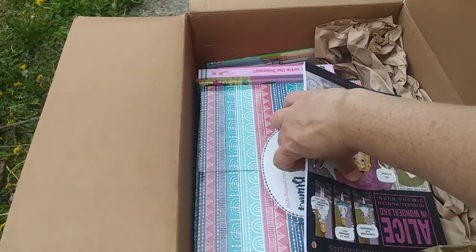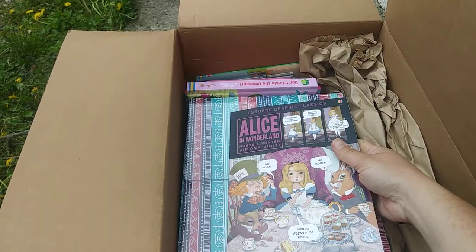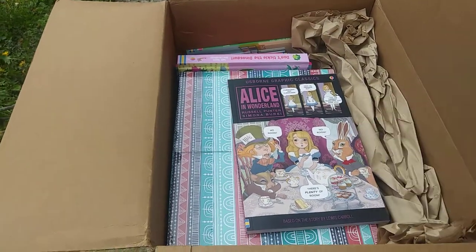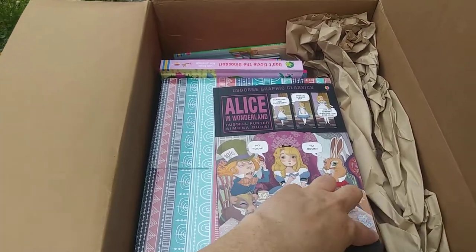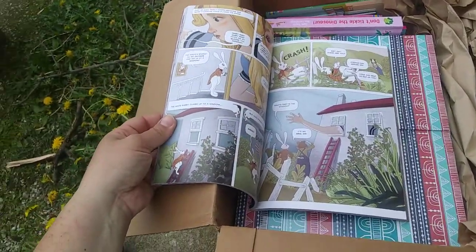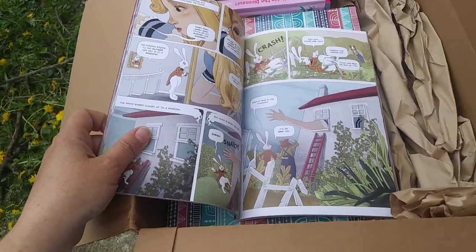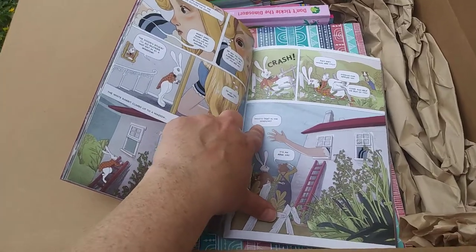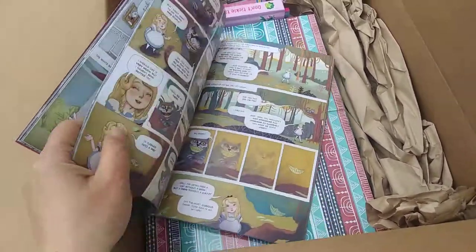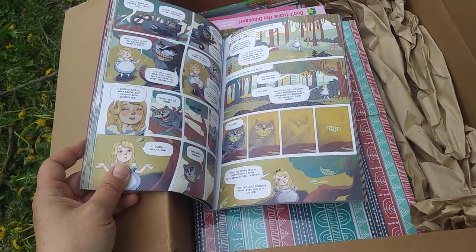Here's another Alice in Wonderland — this is the Alice in Wonderland Graphic Classic. Usborne has come out with a whole bunch of basically comic book style books for kids that are reluctant readers. These have lots and lots of pictures, very few words, but the kids are still reading. I love Alice in Wonderland — it's so silly and interesting, and the pictures are great.